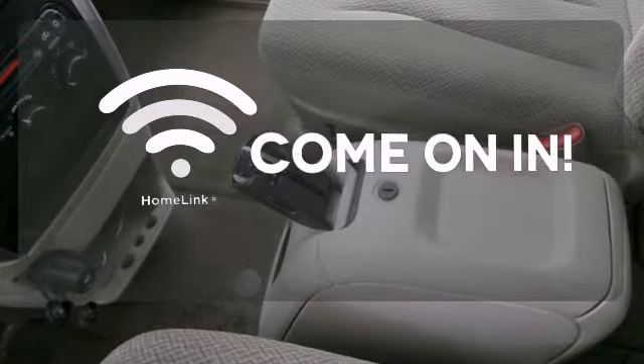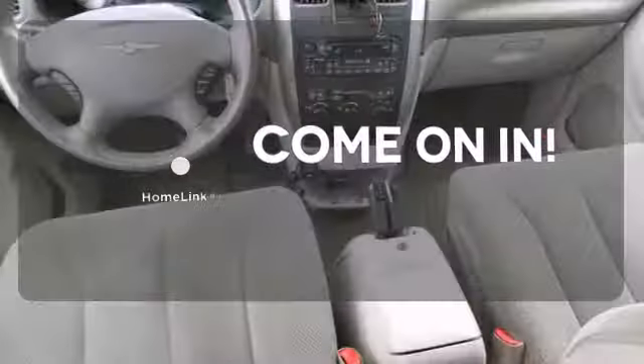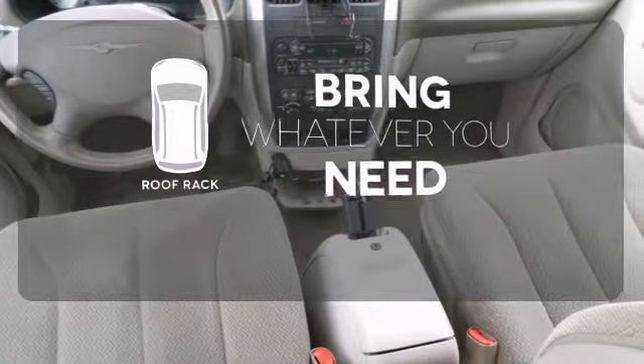Doors open and your path is well lit with Homelink. Be prepared for all your adventures with a handy roof rack.